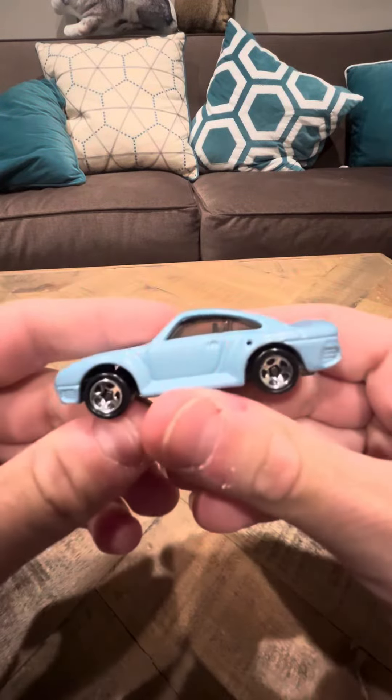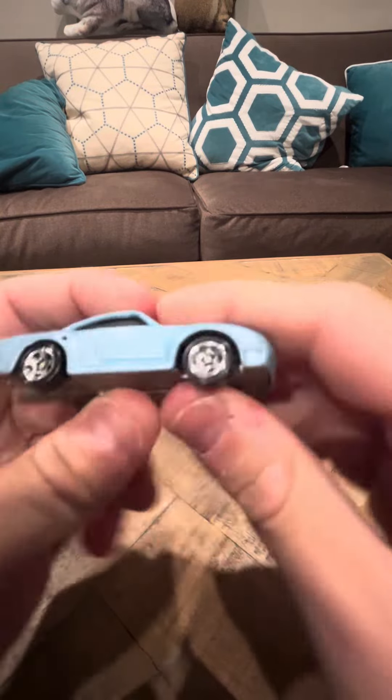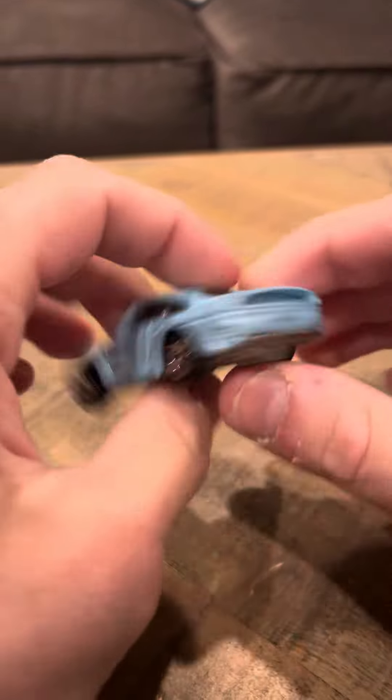Hey everybody, I'm going to do a review with you on the Hot Wheels number 591 Porsche 959. This car is in nice shape. It's got five-spoke wheels. It has the Hot Wheels logo right here. It's like a turquoise blue. This is from 1996.